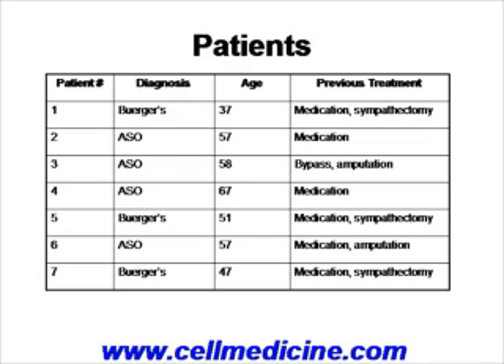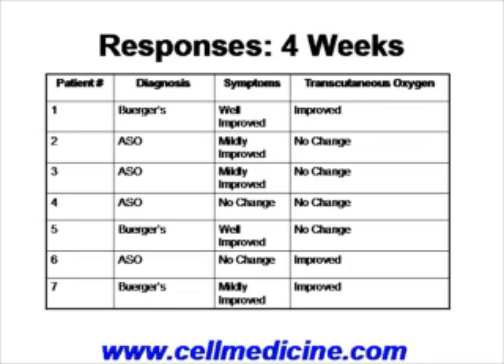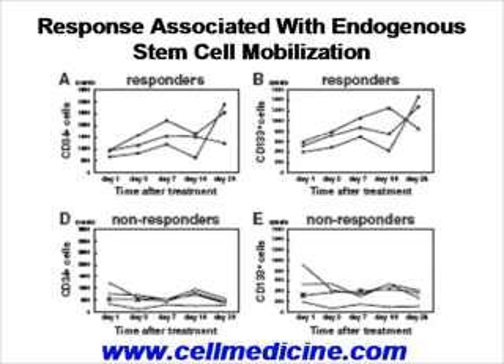The response varied. Overall, patients who had Buerger's disease as the cause of critical limb ischemia had improvement, whereas patients with ASO had marginal improvement at four weeks. Because all seven patients received the same number of stem cells, the authors hypothesized that the implanted stem cells might be calling stem cells from the bone marrow into circulation, which then come in and make new blood vessels.